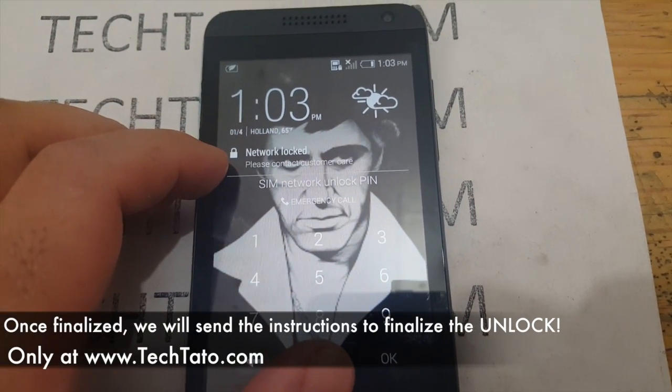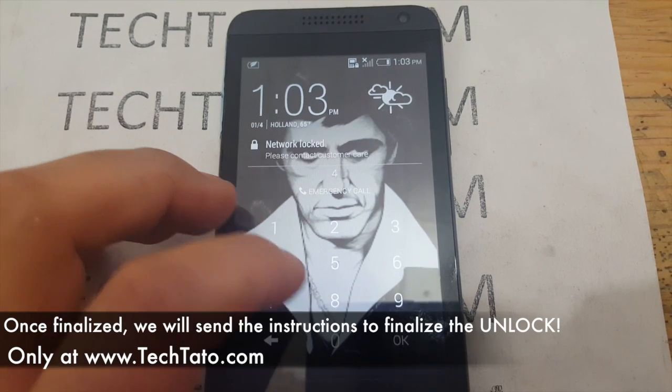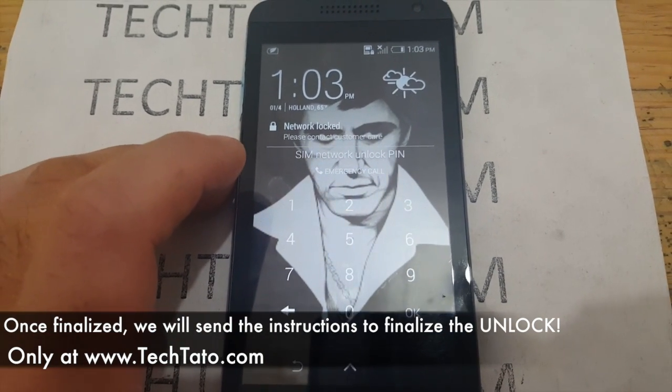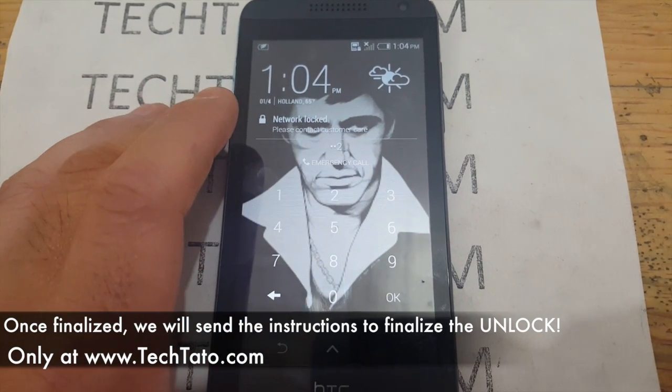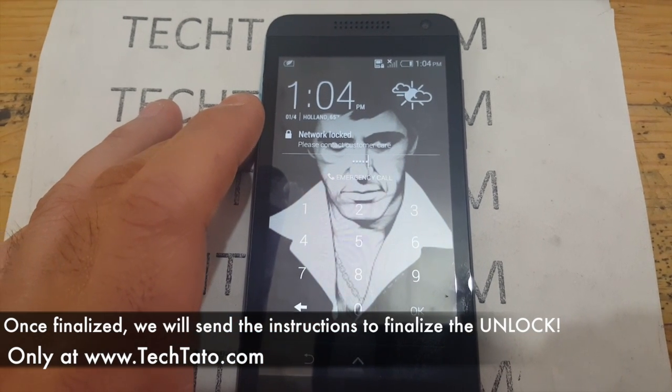In this particular case, once the order is finalized, you switch out the SIM card. We send you the information needed to finalize the unlock, as you can see here. This particular device requests an actual unlock code and we entered it — we were able to successfully unlock the device. Another successful unlock.